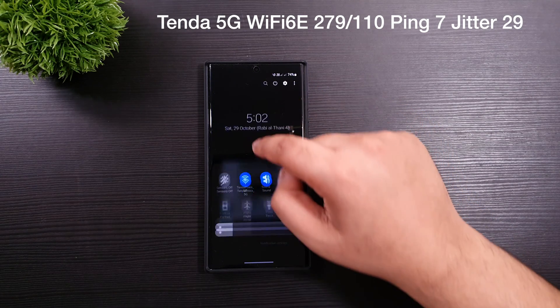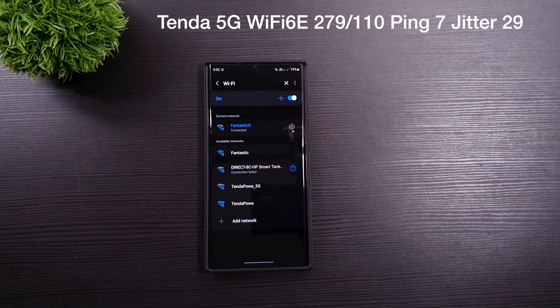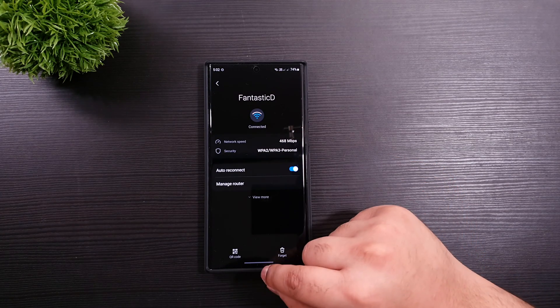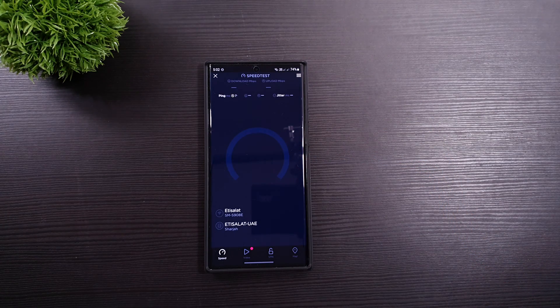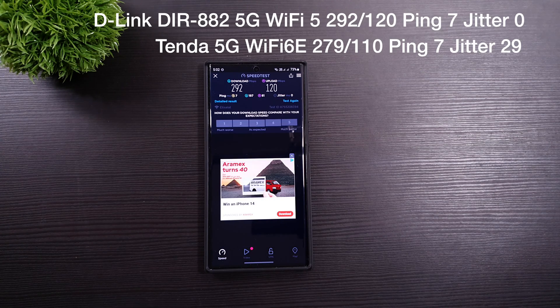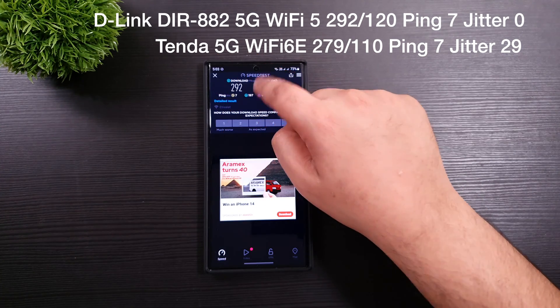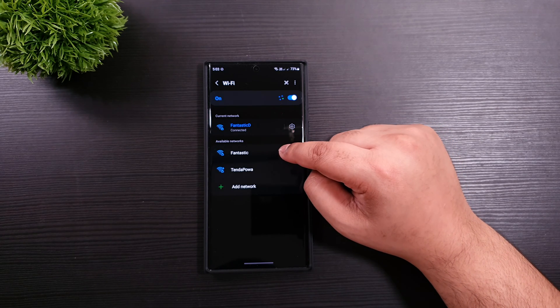Now I'm going to connect to my old router with 5G and see how the speed is. As you can see, the older router wins with higher download speeds, even the upload. The ping seems to be the same, but even the jitter shows that the older router is much more stable.